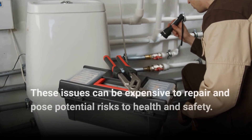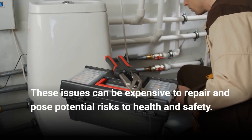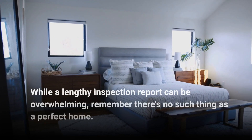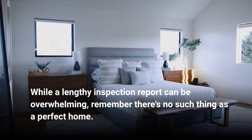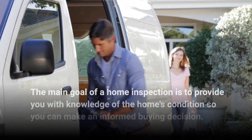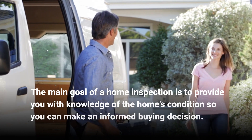These issues can be expensive to repair and pose potential risks to health and safety. While a lengthy inspection report can be overwhelming, remember there's no such thing as a perfect home. The main goal of home inspection is to provide you with knowledge of the home's condition so you can make an informed buying decision.